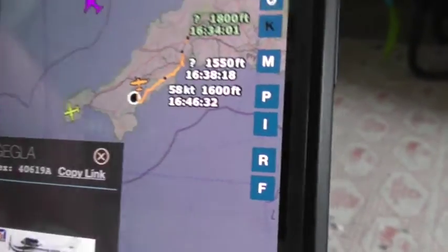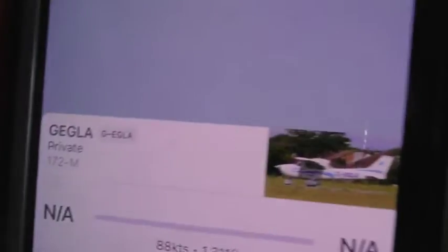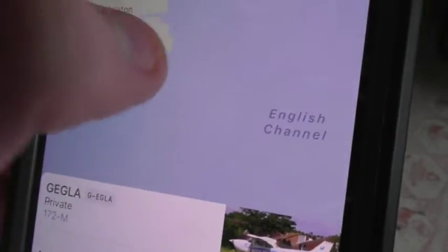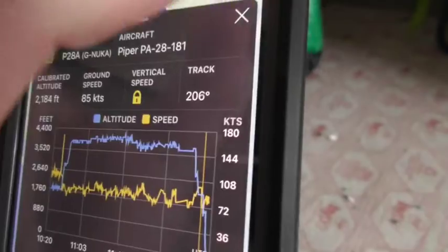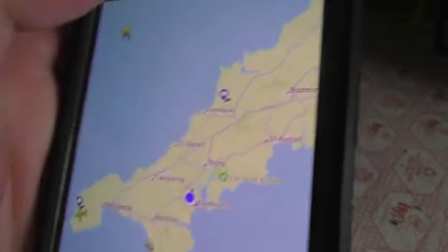We just managed to see a plane this time, which is a Cessna 172 Skyhawk — one of the private planes that we normally see. If I go to FlightRadar24, it should be on there. It's not on FlightRadar24, though, which is just weird.